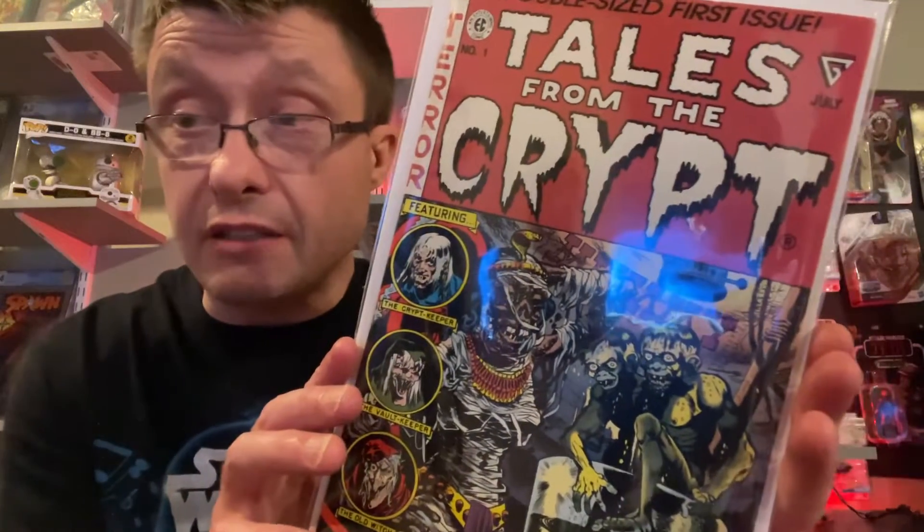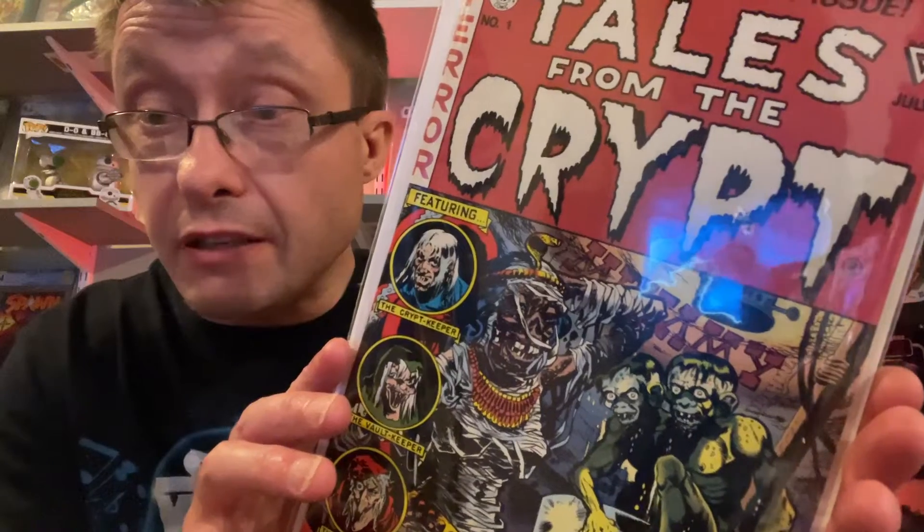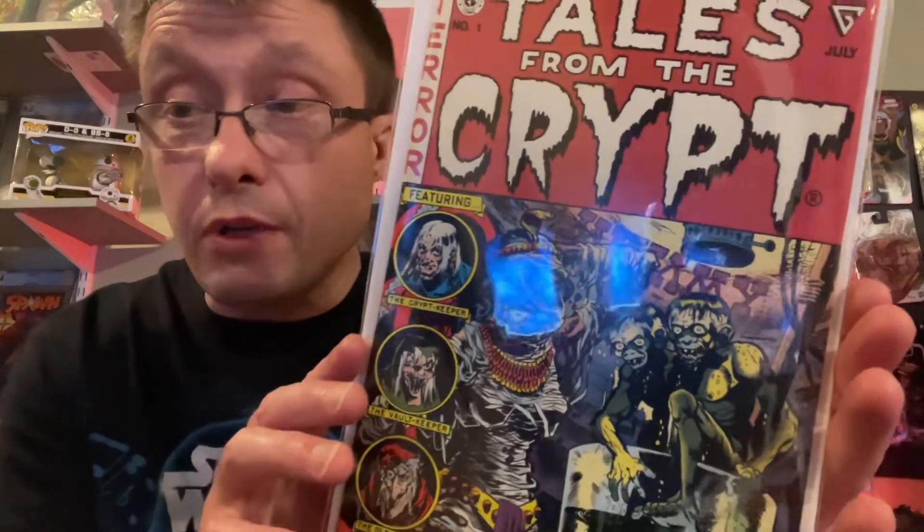The comic is in near mint condition — not a lot of stress marks or anything. As you can see it's nice and crisp and minty, very firm, and there's nothing wrong with the cover. There are no rips or tears. It's not a high-value comic because it is a reprint — it's from around 1990 — but it's still a good find. This is number one of six, so it's a mini-series. It's pretty cool — fun horror stories if you like horror comics.